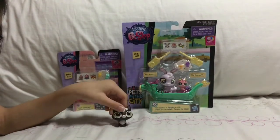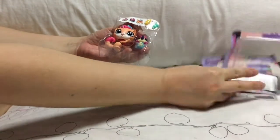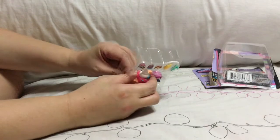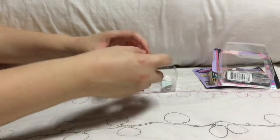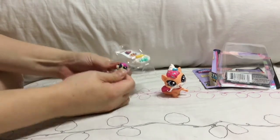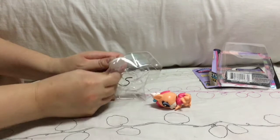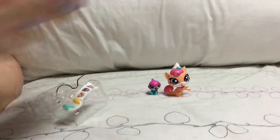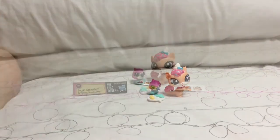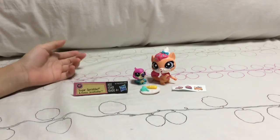I'll be opening this one first, so let's get opening. It's coming alive — it's almost there — it's coming! Here's Sugar Sprinkles and Humming Jewel Feather. They're very cute and I'm happy that I got them. So let's move on to the next one.